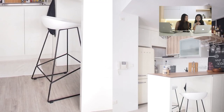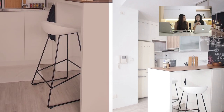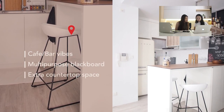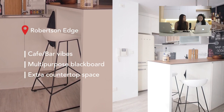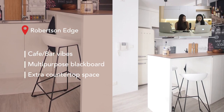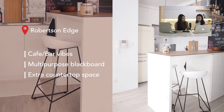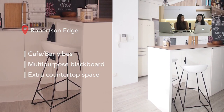Next we have a kitchen at Robeson Edge. This looks much smaller than the previous one because it's actually a two-bedder condo. This kitchen has a cafe vibe with a bar table and especially a blackboard at the back. A bar table really works well in a small space — when you're not preparing food, you can use it to entertain and have extra eating space without needing a dining table.